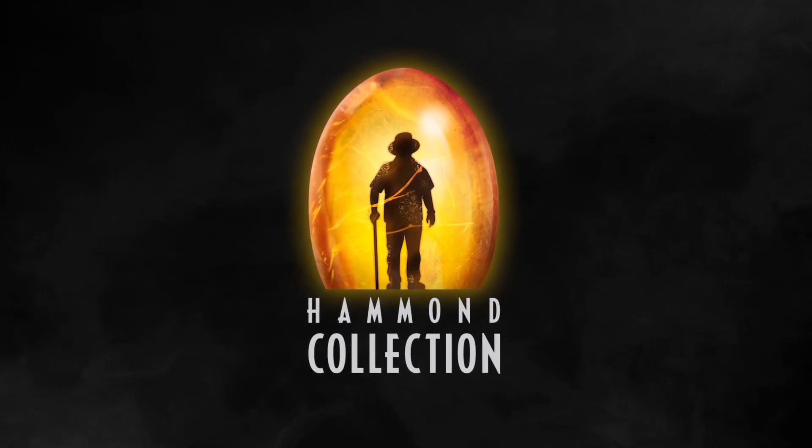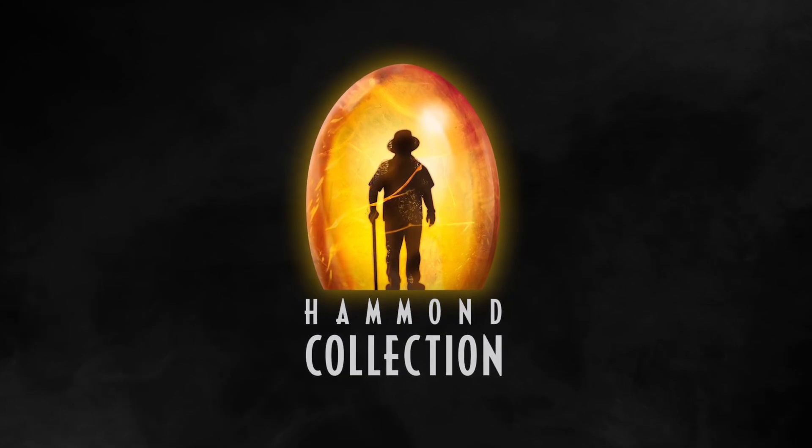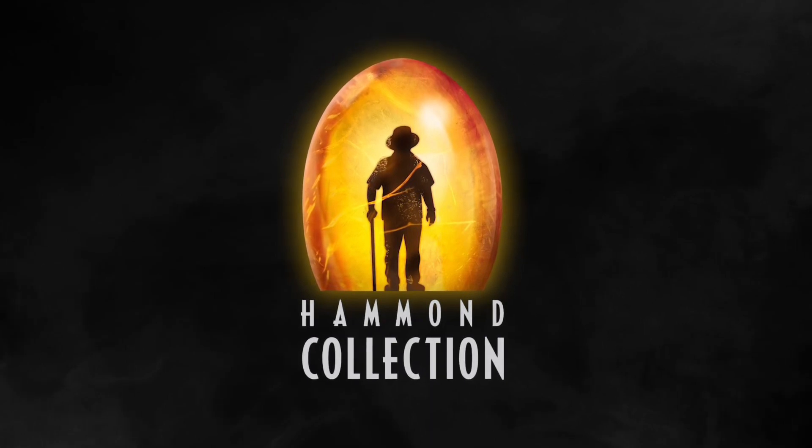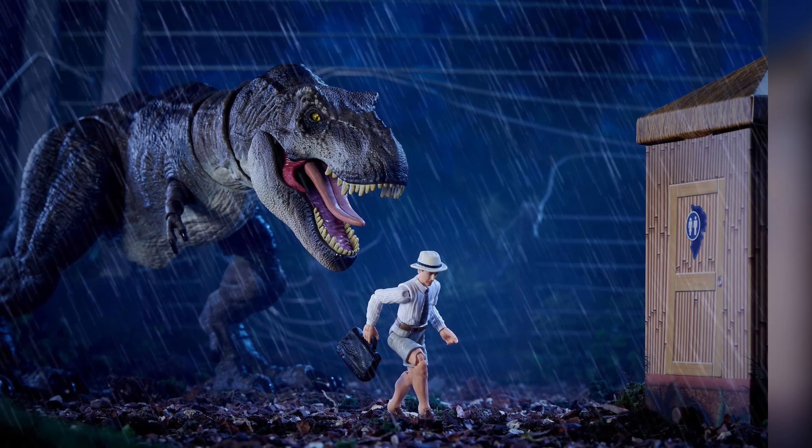Mattel's been doing the San Diego Comic-Con exclusives every year. Even when there was no Comic-Con, they were doing exclusive at-home product releases, and now we have this one that'll be at that show as well as MattelCreations.com. It's an awesome one, so stay tuned for more details, but let's go ahead and break this set down.